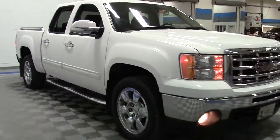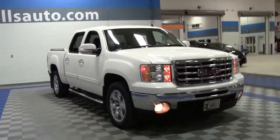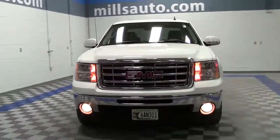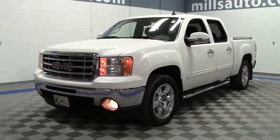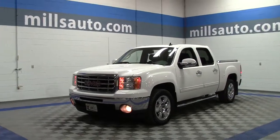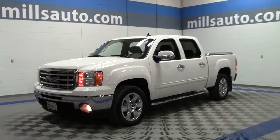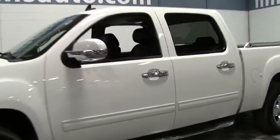It features satellite radio with premium sound, Bluetooth, moonroof and more. This truck can tow 10,700 pounds when properly equipped. It scored five out of five stars in front impact crash test performed by the NHTSA. It was an IntelliChoice best overall value, a Consumer Guide recommended buy, and a Consumer Digest best buy.